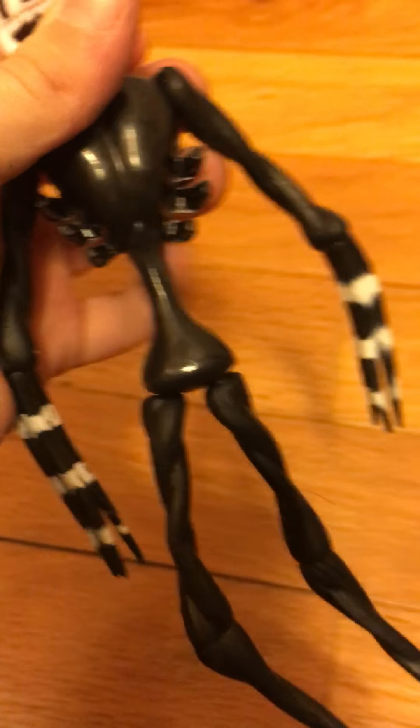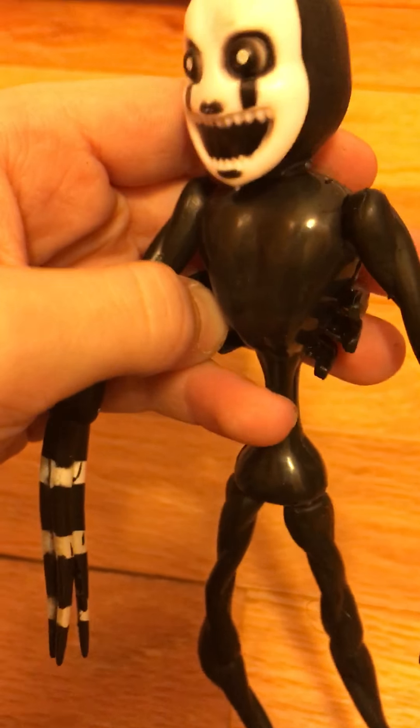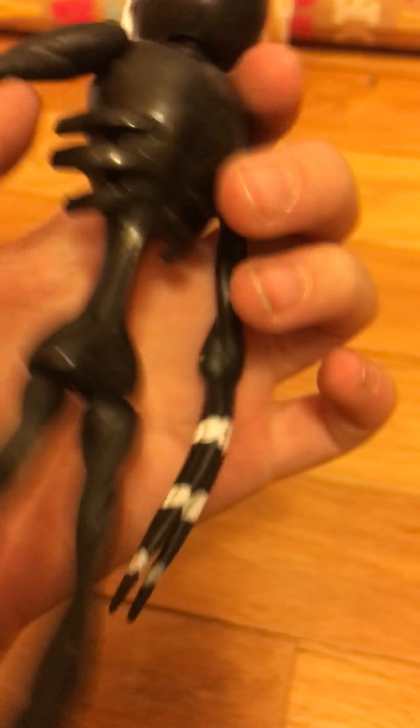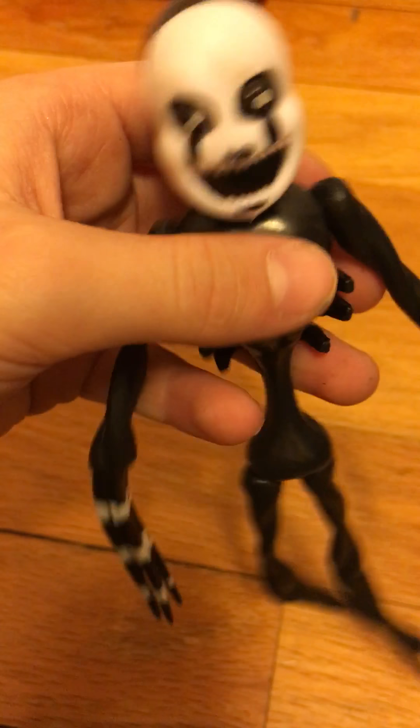And of course the main course of the meal — Nightmare Freddy. He has very nice ribs, really nice ribs. The ribs are big — see that. Closing up shop, bye guys.